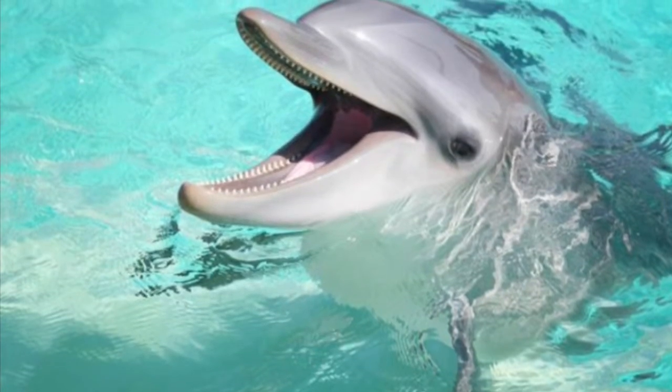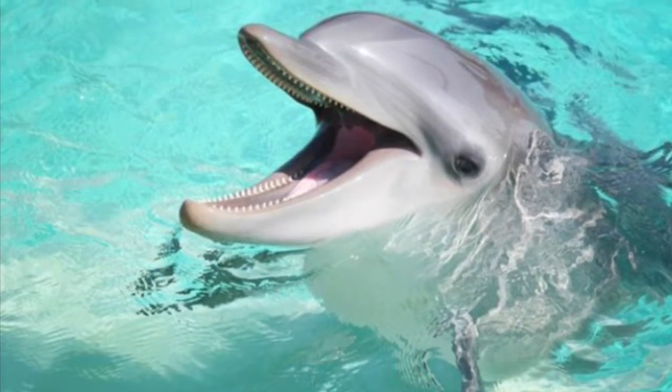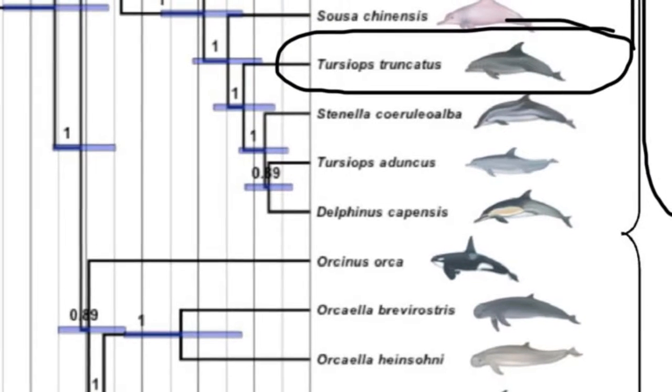A bottlenose dolphin is a type of mammal that lives underwater. Their scientific name is Tursiops and they are in the dolphin family.